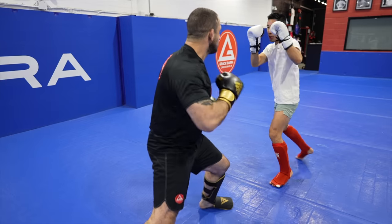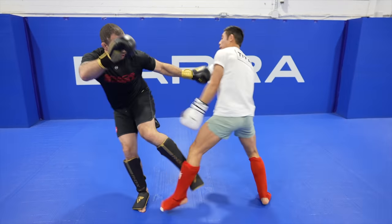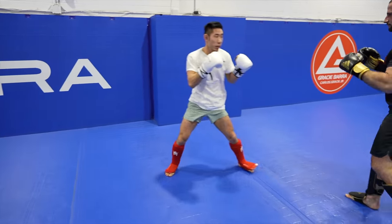This is Nick Castiglia, a BJJ black belt and former professional MMA fighter. He is my head coach at the Gracie Barra in Ottawa, as well as a brother to me. I've been training under him for about 15 years.